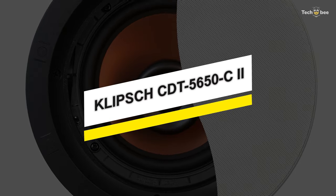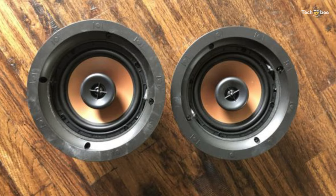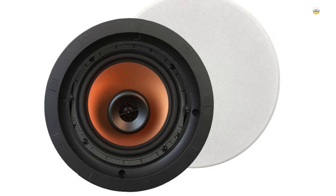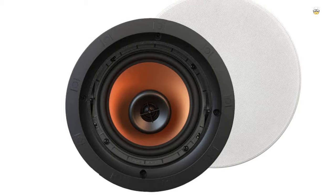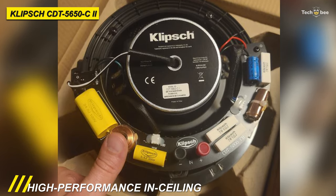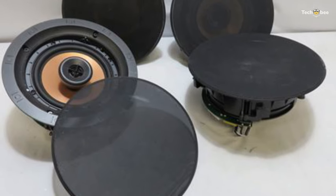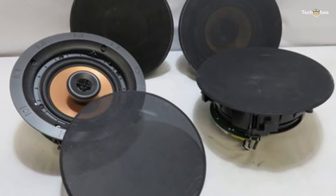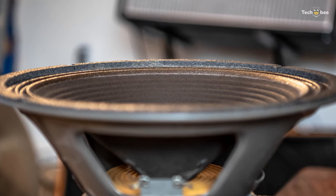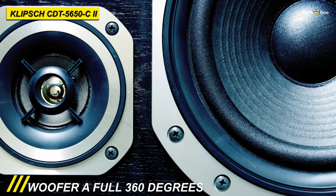Klipsch designed the CDT-5650C2 to meet the market's demand for a high-performance in-ceiling loudspeaker that easily challenges the inherent limitations of fixed locations. It installs in your ceiling and won't take up one inch of floor space, and its high-tech design and solid construction make it an excellent choice for movie and music lovers alike. It lets you use multiple CDT-3800C2s for surround sound in a home theater to enjoy crisp, clear Klipsch sound without the clutter of conventional speakers.